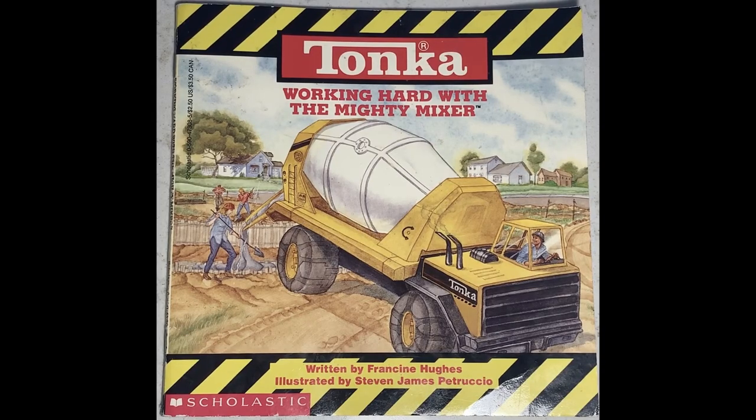Tonka. Working Hard with the Mighty Mixer, written by Francine Hughes, illustrated by Stephen James Petruccio.